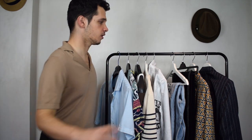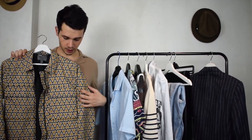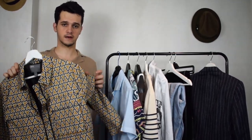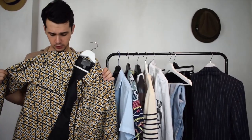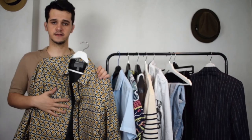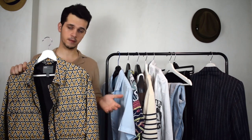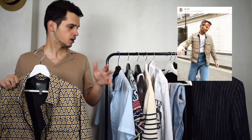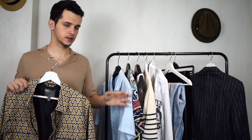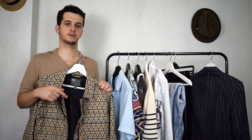Since we are in the ASOS part of the haul, I might as well show you the last thing I got from there. It is this Harrington jacket, which I really like the design of. I love the color yellow — I have so many pieces in yellow. I could totally wear this at a festival. I feel like it's such an easy piece to take on holiday or even during festival season. With a white t-shirt it completely elevates the look. I've worn it like that on my Instagram, so make sure to head there to see how I've styled it.